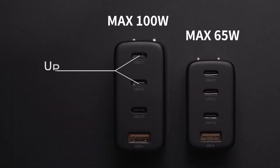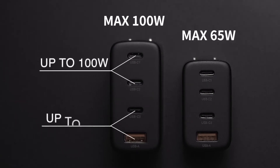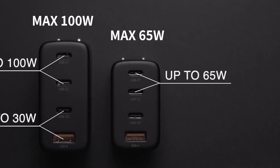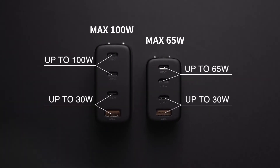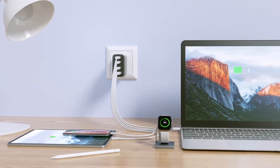Chargik 100 Watt has two USB-C ports up to 100 Watt, and one USB-C and one USB-A port up to 30 Watt. Chargik 65 Watt has two USB-C ports up to 65 Watt, and one USB-C and one USB-A port up to 30 Watt. It has an innovative AI power management chip, which can intelligently distribute optimal power for charging devices.